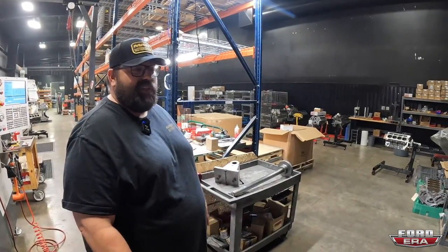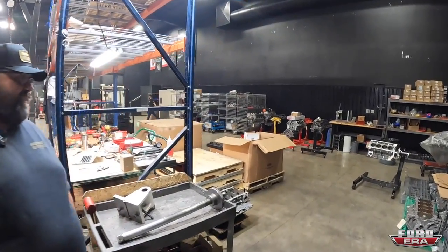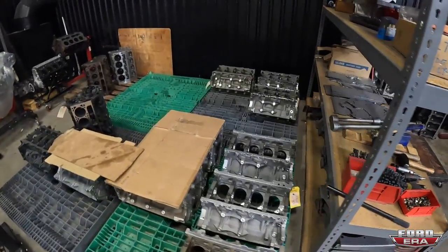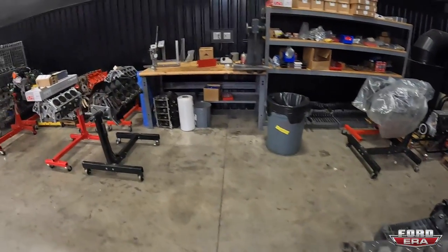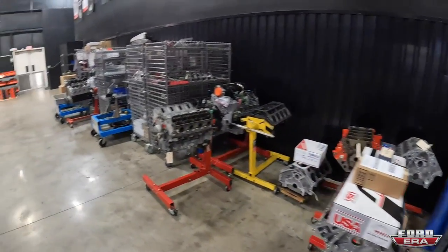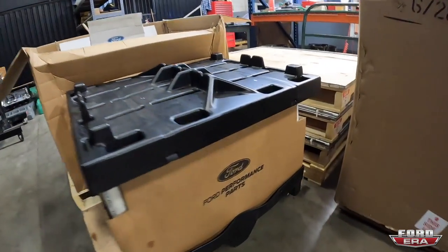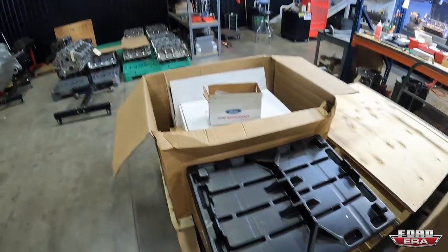It's a really cool product designed to compete against everything out there and give back to customers. Moving to the staging area - finished engines come through here and blocks waiting on parts are staged. A familiar logo is spotted - some boxes are revealed.